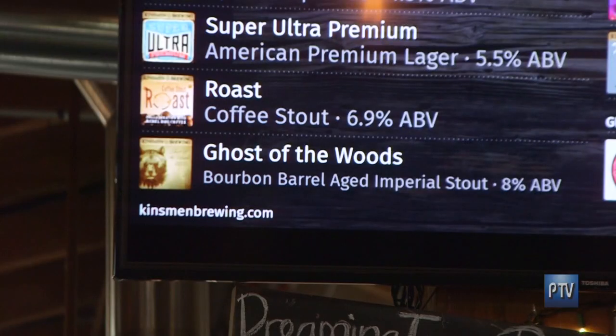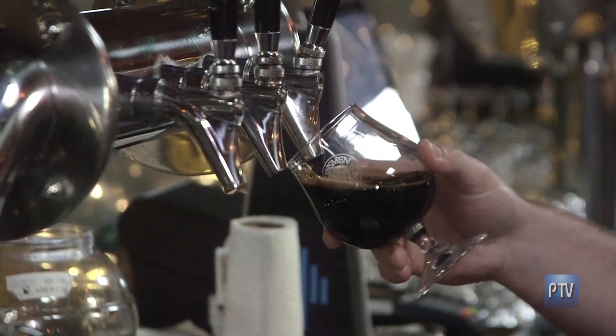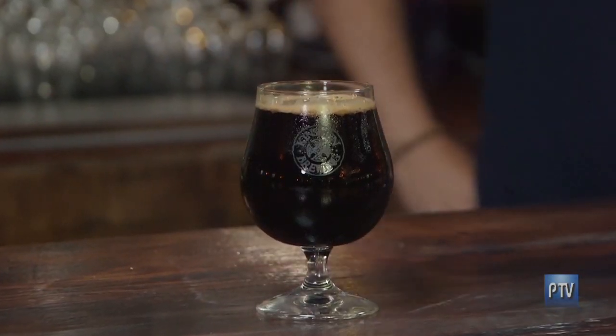How about this one? This is Ghost of the Woods — it's a bourbon barrel aged imperial stout that we did again for our anniversary. Dark, roasty — very roasty. You get a lot of bourbon notes from the Heaven Hill barrels that it was aged in. Wow, may have to switch off Guinness. This is the real deal. That one's eight percent.